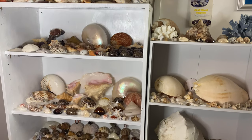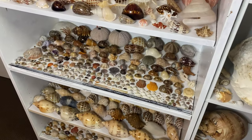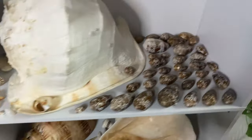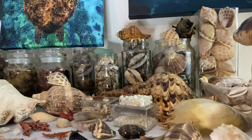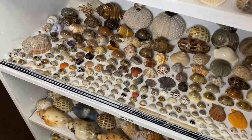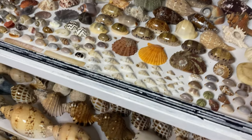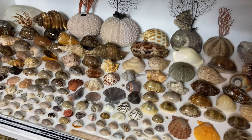If you guys are new to the channel, this right here is my entire seashell collection. This shelf here, all of these shells were found by me, all empty. Same with this shelf here and the one below. Even a couple down here — the textile cone shells — and a bunch of miscellaneous shells up the top. I won't be covering the entire collection today, but if you want to see it all, I'll link it down below in the description.